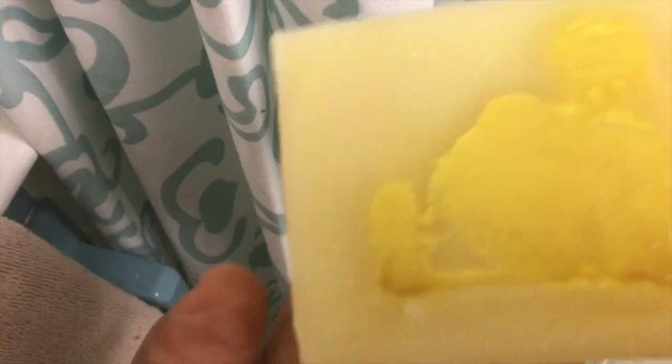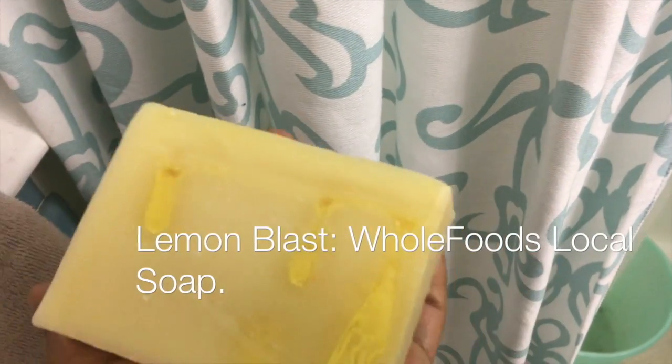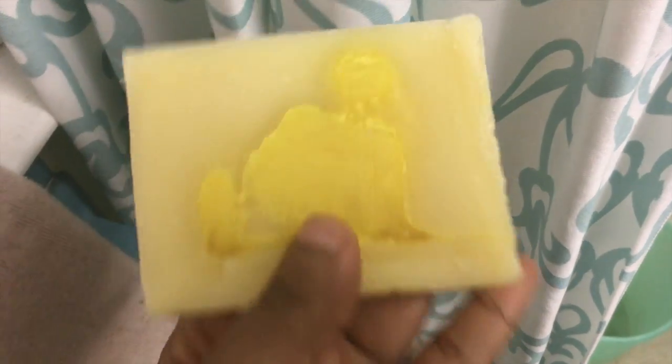I'll show you guys. This is what it looks like.